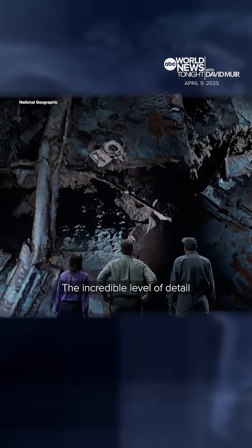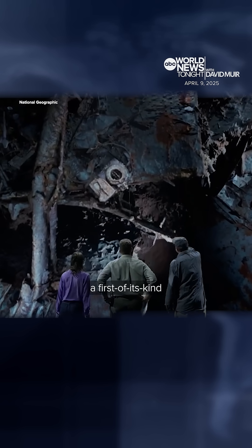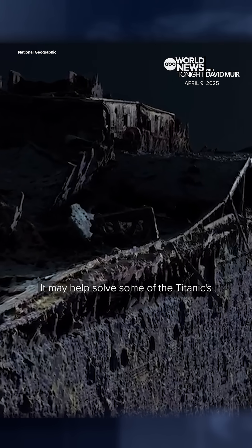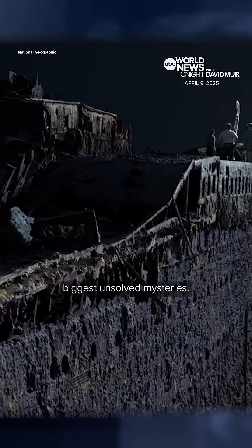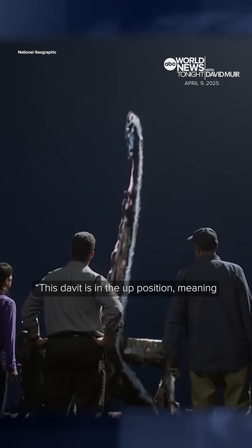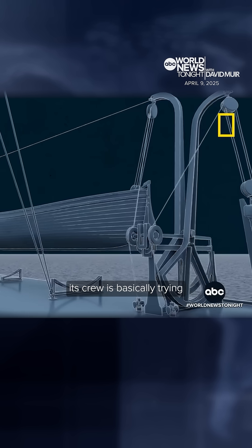The incredible level of detail, allowing them to construct a first-of-its-kind full-size 3D rendering of the wreckage. It may help solve some of the Titanic's biggest unsolved mysteries. This davit is in the up position, meaning its crew is basically trying to get a lifeboat ready to be launched.